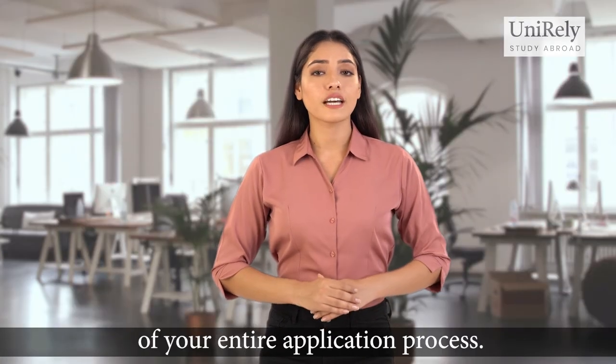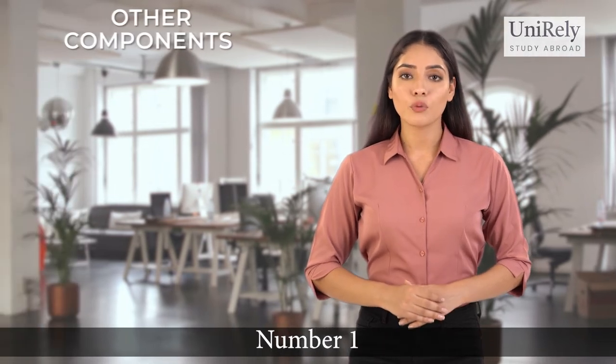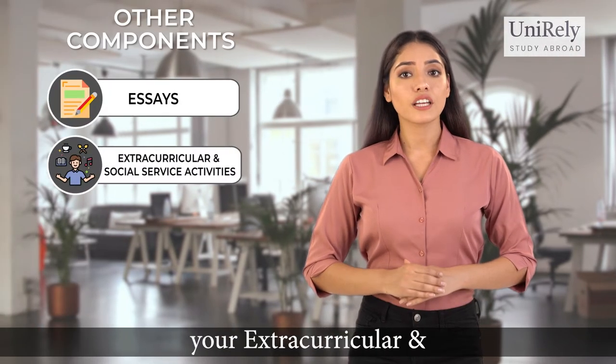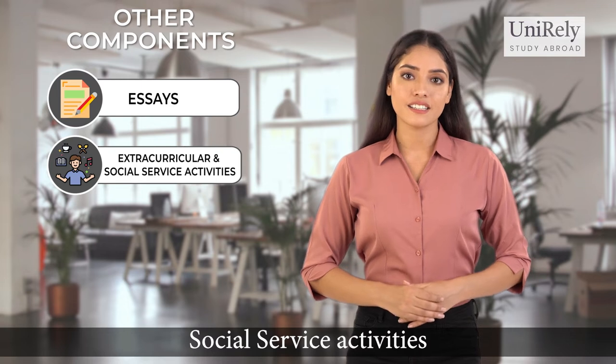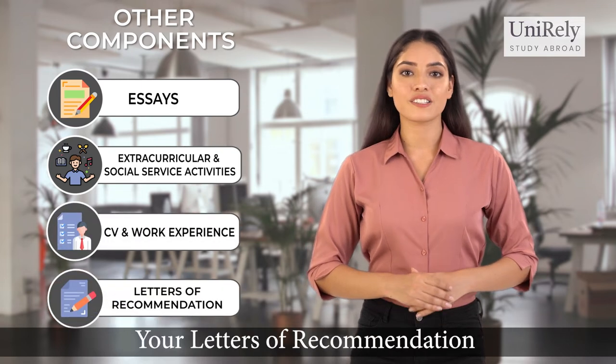Other components that have similar weightage are: number one, your essays; number two, your extracurricular and social service activities; number three, your CV and work experience; and number four, your letters of recommendation.